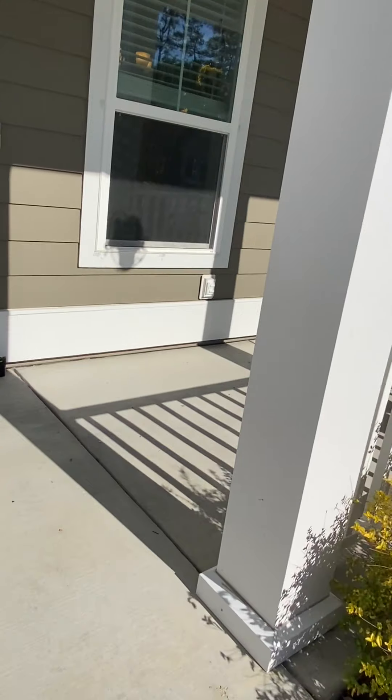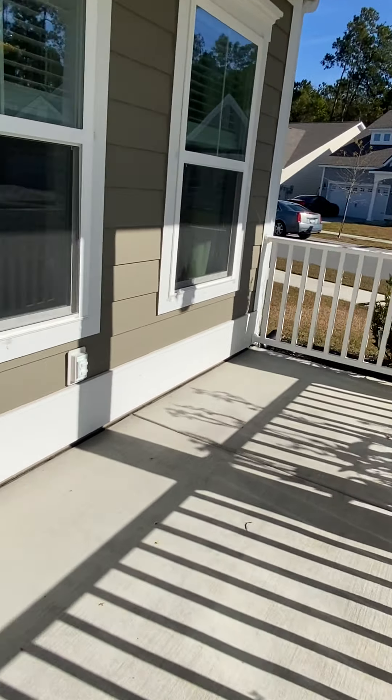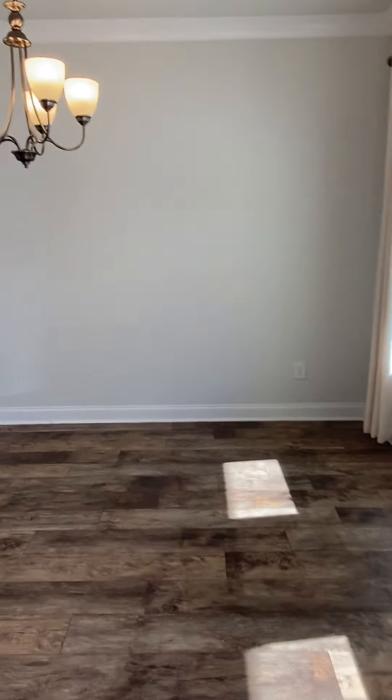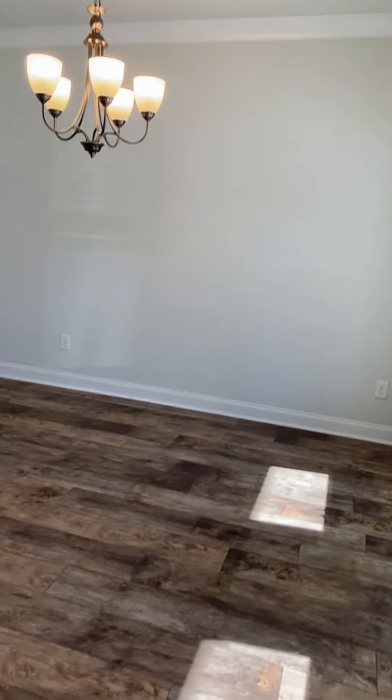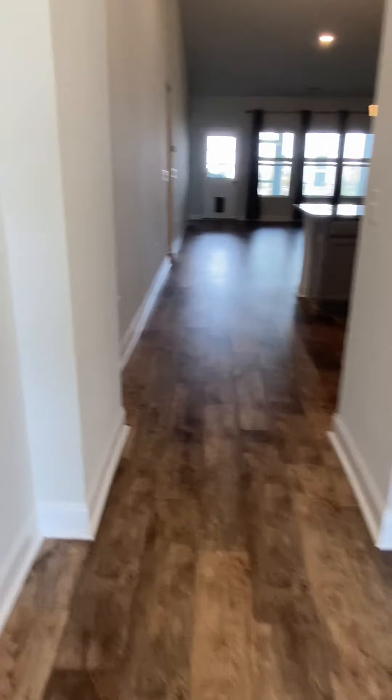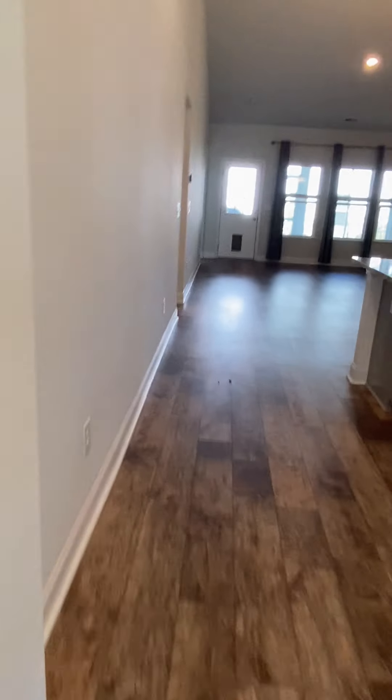It has a Rinnai tankless water heater. Nice-sized dining room. This is a lot like our home — it was the one that we went and looked at yesterday with all the construction, except this is a resale, so moving ready. Don't have to wait.